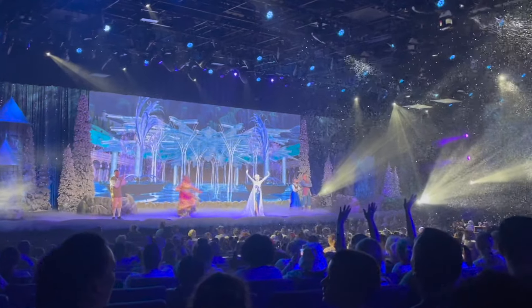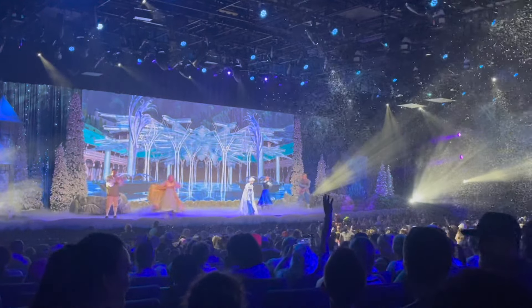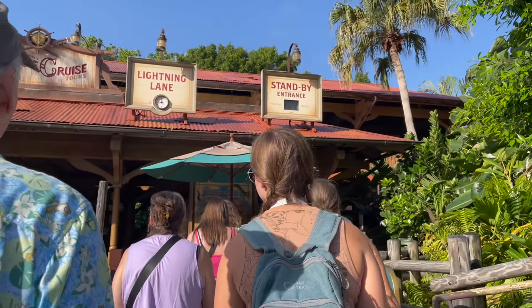First off, to ease any worry — you absolutely do not need to buy any of these Lightning Lane passes. There is a standby line or virtual queue for select attractions for every single thing at Disney World, so this is not a necessity to ride things. This will just give you options at different price points, starting at free all the way up to $450.